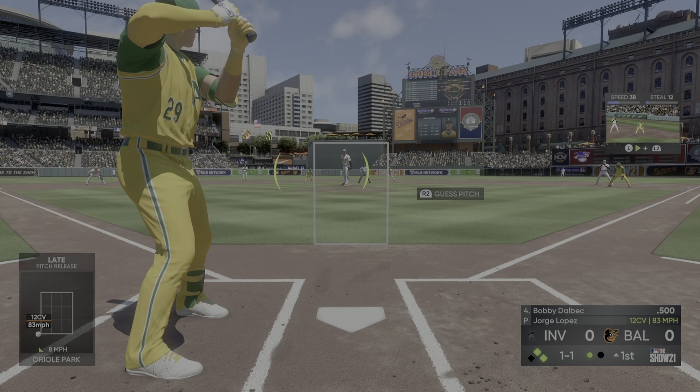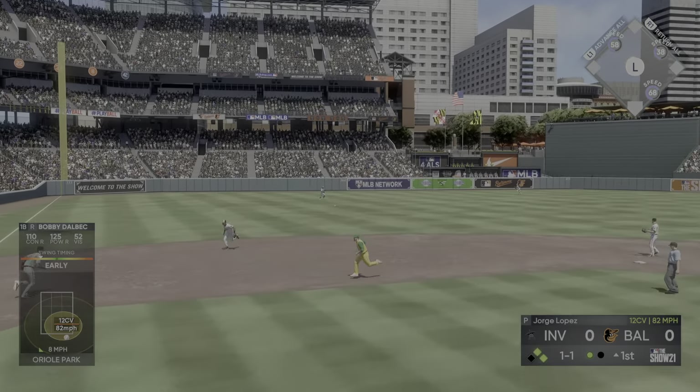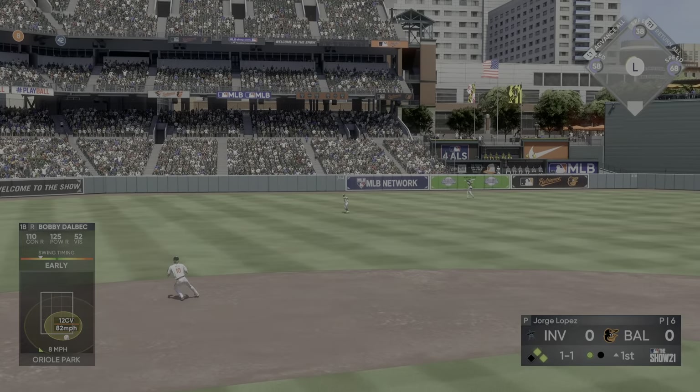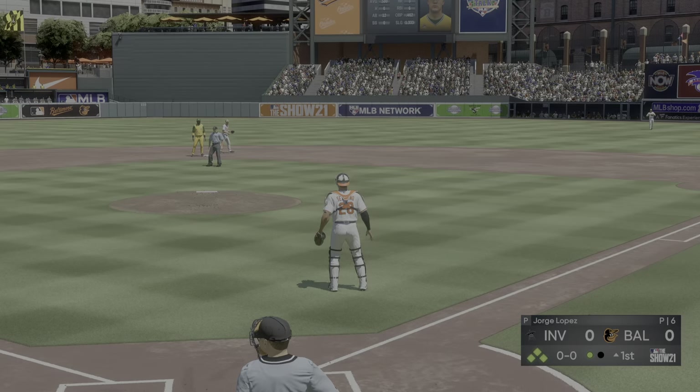Stepping in next is Jared Walsh, the left fielder, number 20. Jared ready, here comes the first pitch — swing, line drive, that's going to be trouble through first, and hustling for second. The throw is wild and he gets away.